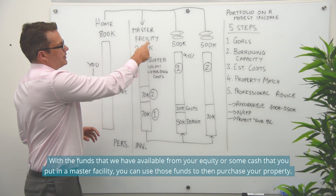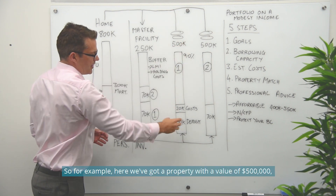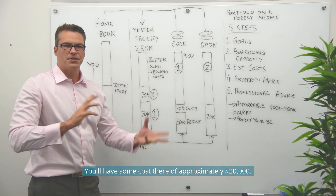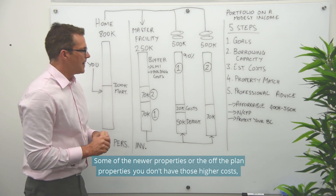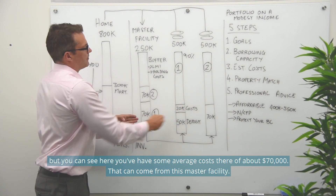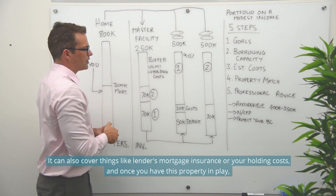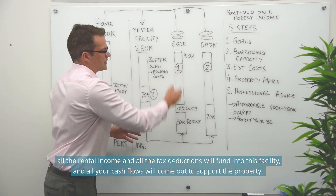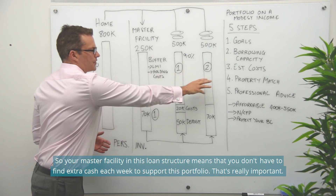With the funds available from your equity or cash in the master facility, you purchase your property. For example, a property with a value of $500,000 — we can do a 90% loan to valuation, putting a 10% deposit down which is $50,000, with costs of approximately $20,000. It'll be higher for established properties due to full stamp duties. You've got average costs of about $70,000 total that can come from the master facility. This facility covers your establishment costs, lender's mortgage insurance, and holding costs. Once the property is in play, all rental income and tax deductions fund into this facility and all cash flows come out to support the property.